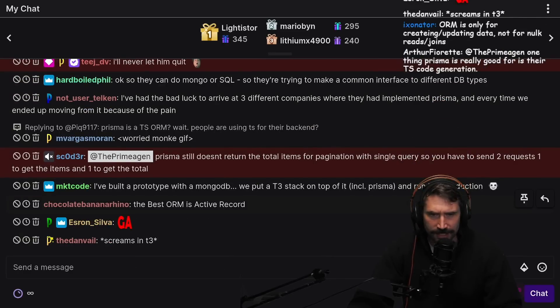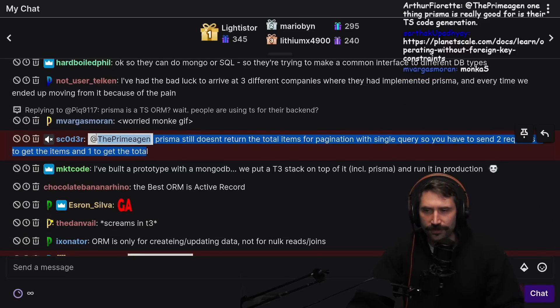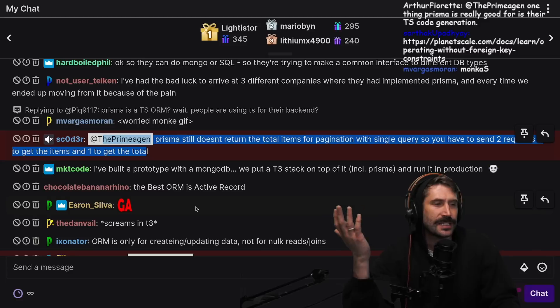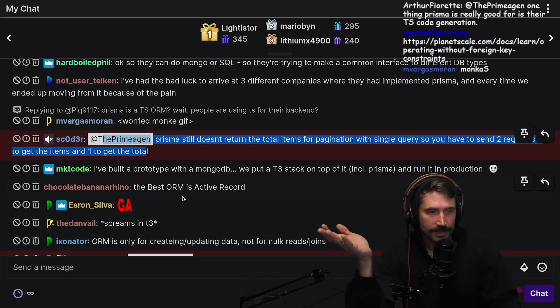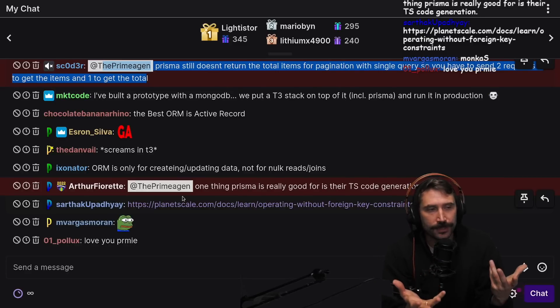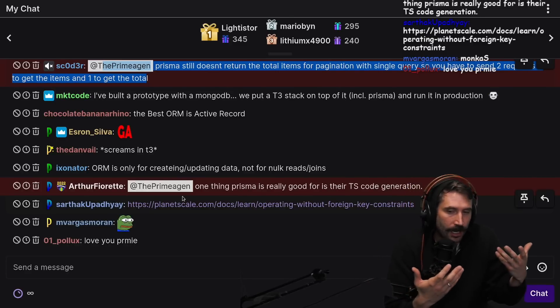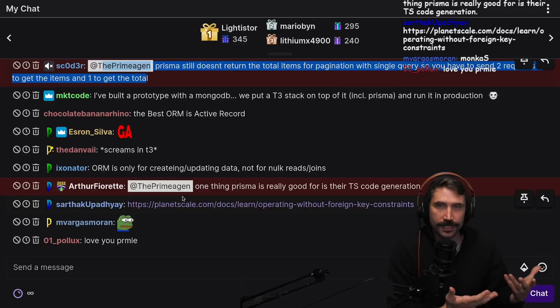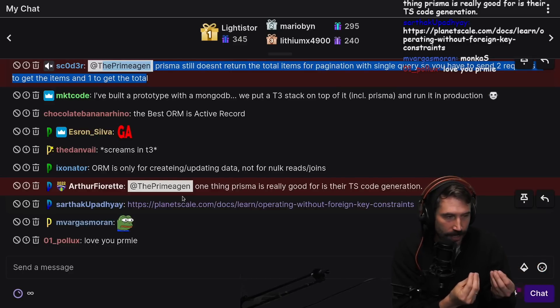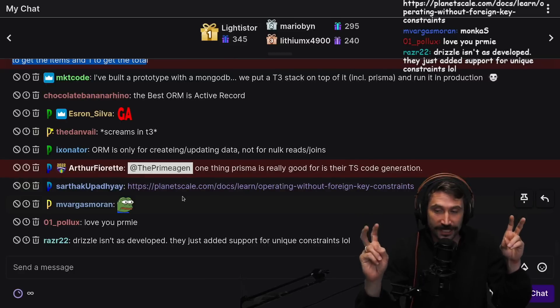Prisma still doesn't return the total items for pagination with a single query, so you have to send two requests. There's a lot of these kinds of things which are very hard to do - but this is more of a typical ORM problem. ORMs are really hard. This is why query builders tend to be really nice - you can craft the thing you want and it's going to give you the best query.